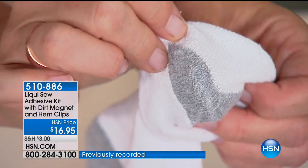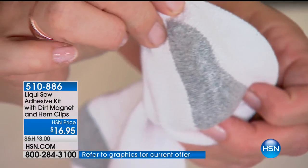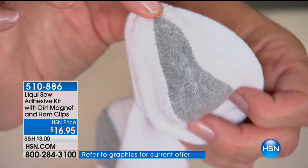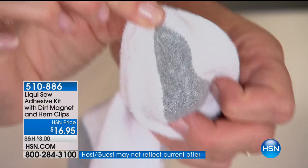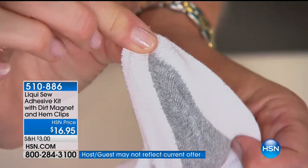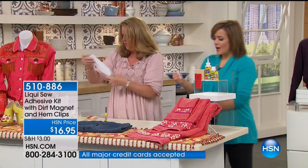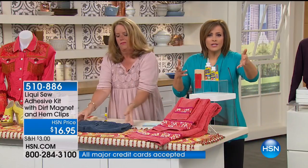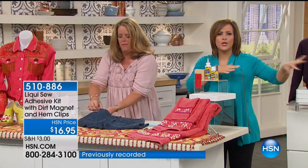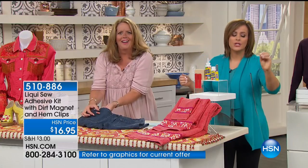Five to seven minutes later, it's dry. You can put this on your foot, wear it in your shoe, go exercise, go work out. When you're done, throw it in the wash. See the stretchiness? It's permanent — it's bonded, this is good to go. How many times, even if you know how to sew, have you said 'oh' and just put it on the side because you don't have time for it right now? This is your instant solution.